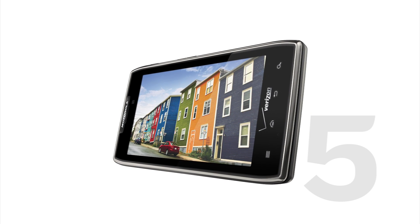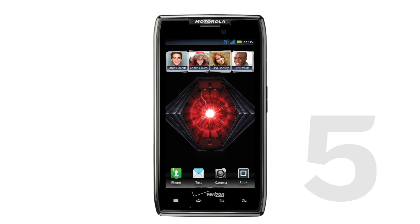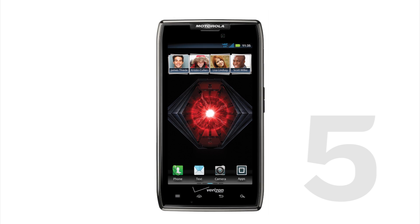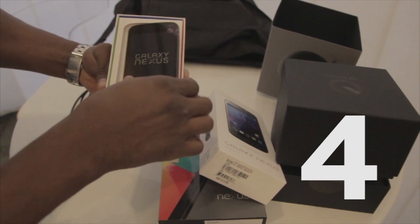It has a large screen, sleek design, 4G LTE capability, and that webtop feature that we love — though we hate the marketing of it. And now it comes with Android 4 Ice Cream Sandwich. Coming in at number four is the Galaxy Nexus.